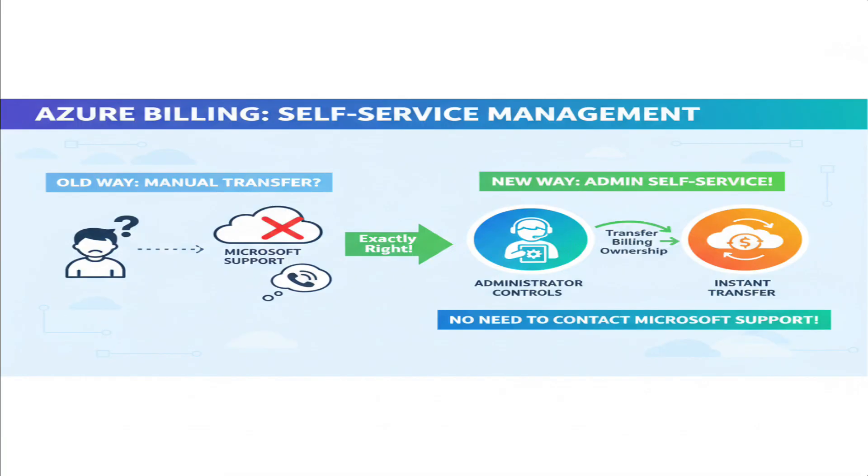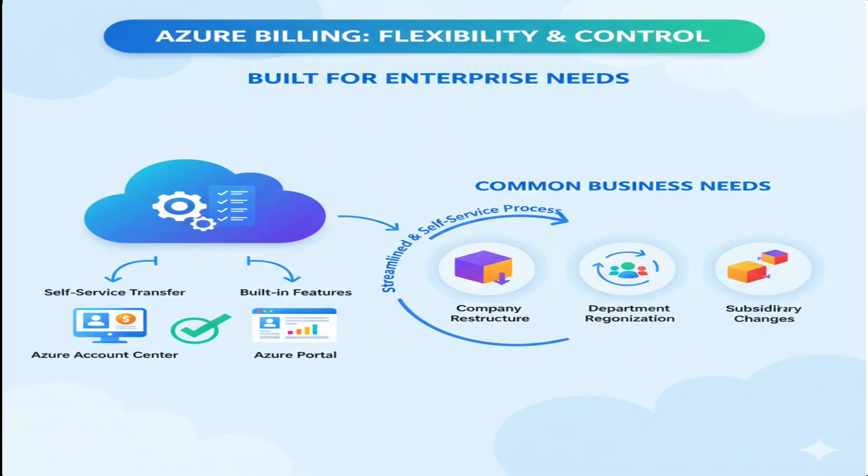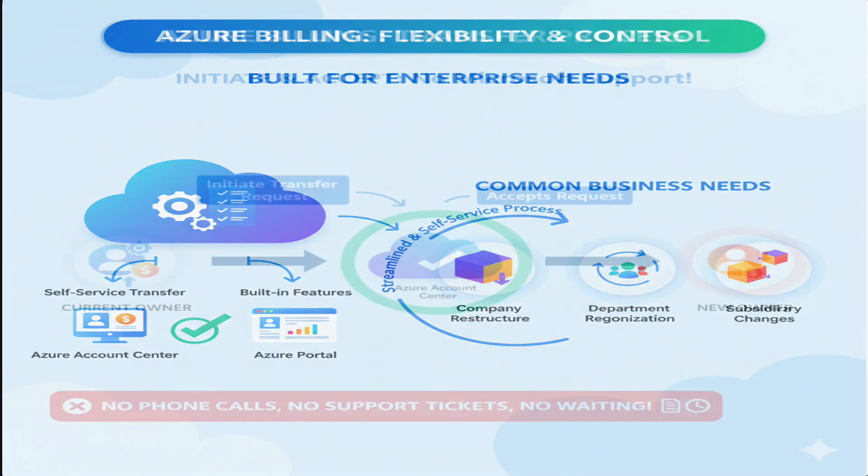Azure provides self-service billing management capabilities, and transferring billing ownership is something administrators can do themselves without contacting Microsoft support. Azure is built for enterprise customers who need flexibility and control over their billing arrangements. You can transfer billing ownership through the Azure Account Center or Azure portal using the built-in transfer features. It's actually a pretty common business need — companies restructure, departments get reorganized, or subsidiaries change — so Microsoft made this process streamlined and self-service.